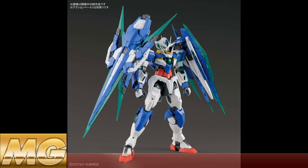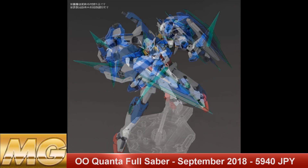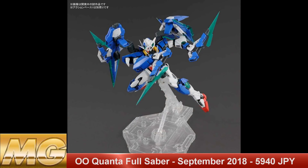And finally we have an MG 1/100 Quantifullsaber. This comes out September 2018 with a price of 5,940 yen.